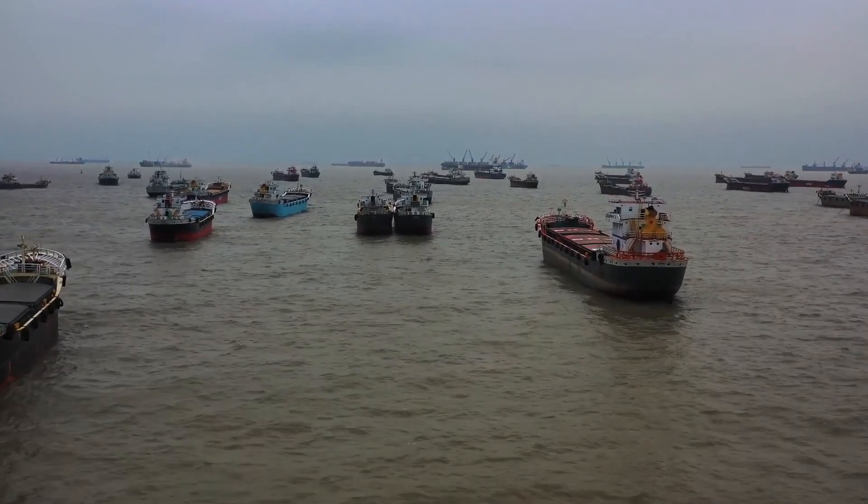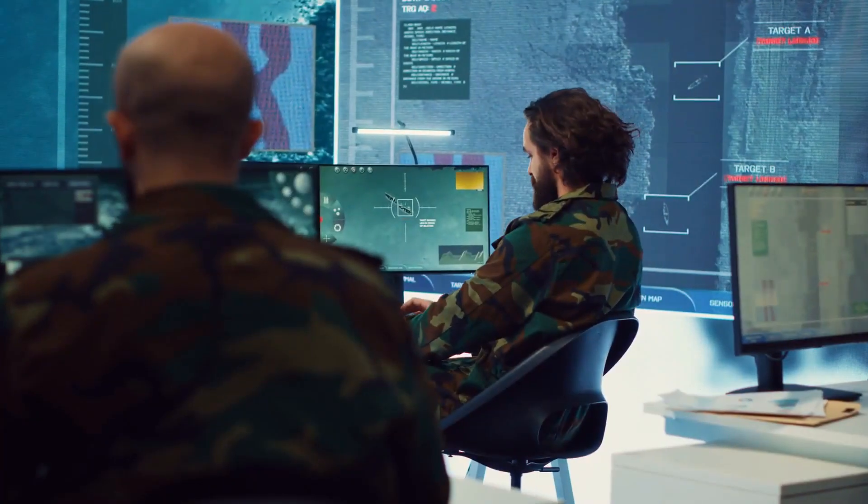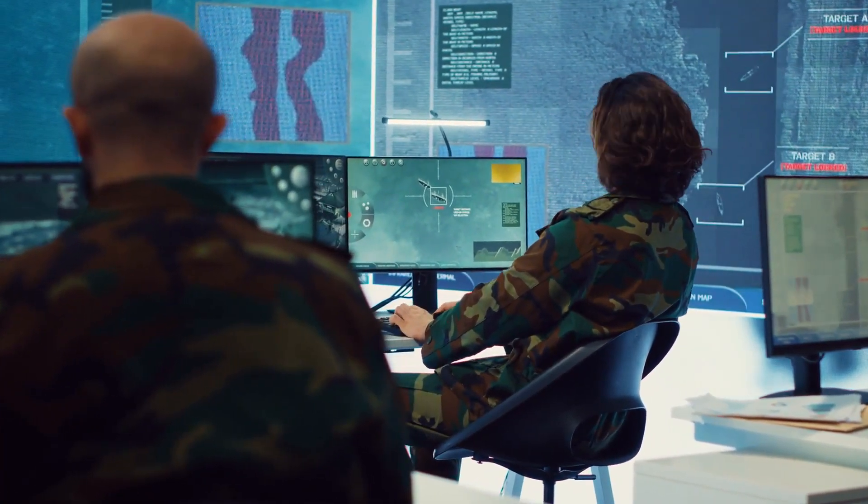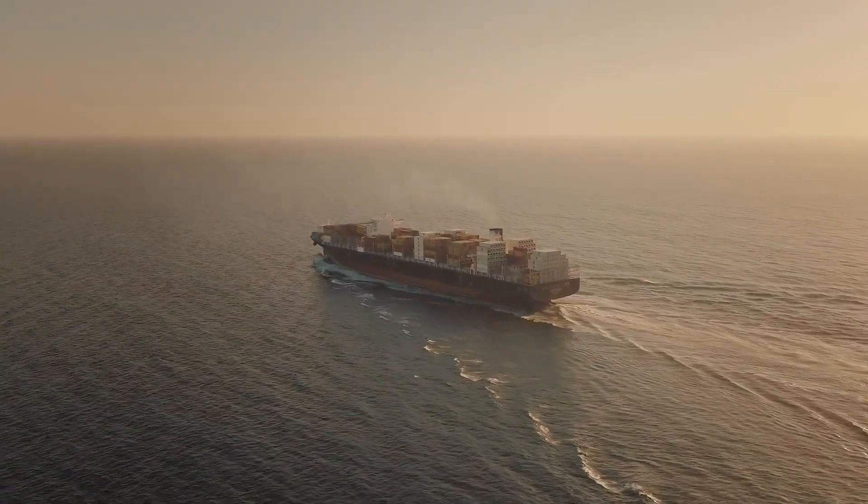and establish safe corridors for commercial vessels. The use of technology, collaboration, and constant vigilance has significantly reduced pirate attacks in many regions.